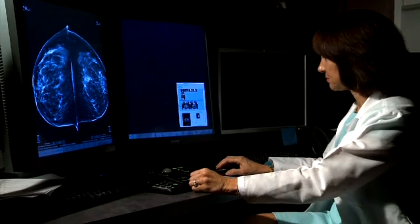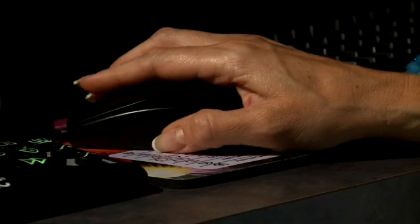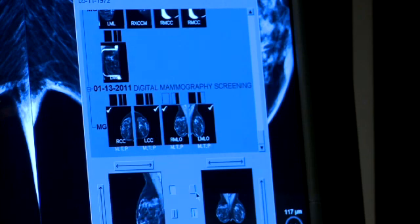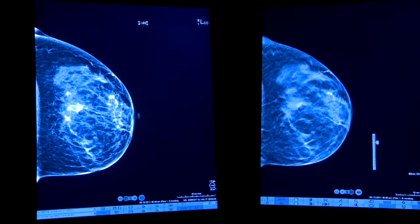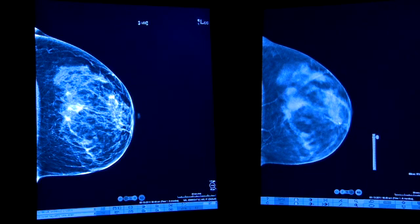We are able to take 15 images of the breast instead of one image in each view, and we take all of those images and the computer synthesizes them into a 3D volume so that we can page through the breast almost like a CAT scan at one millimeter slices.